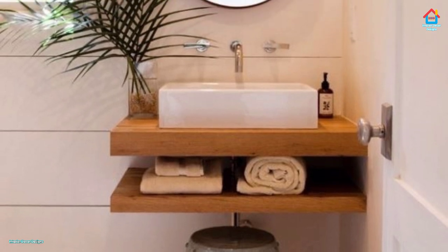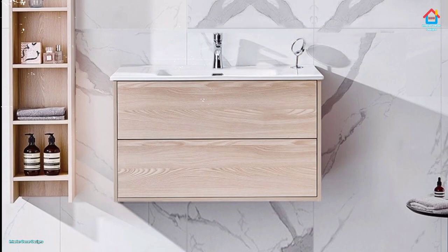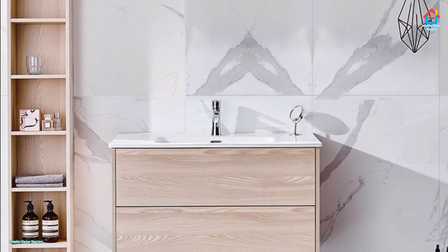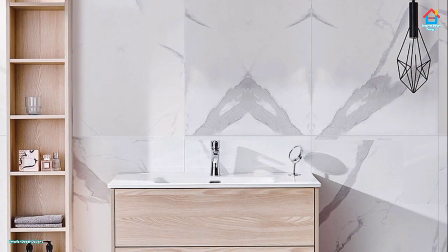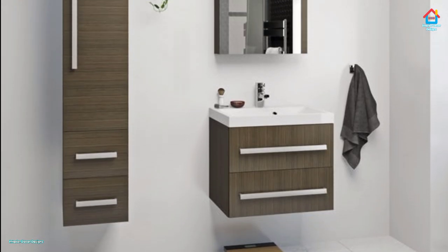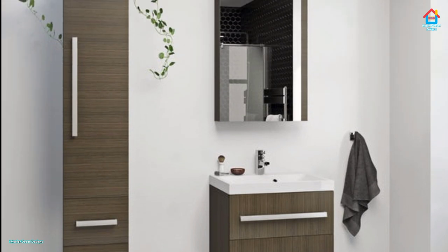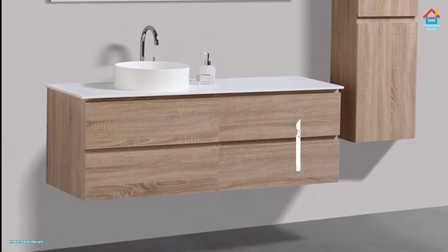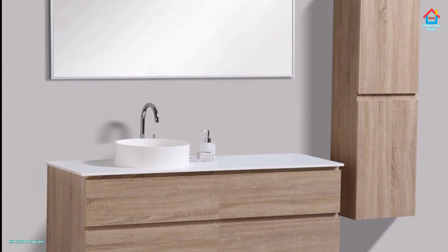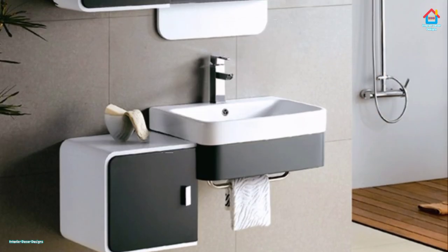If your budget for a new home renovation is tight, you don't need to spend your hard-earned money on interior design research. To get the latest interior design ideas, just subscribe to our YouTube channel and bookmark our website interiordecordesigns.in. All our designs have a combination of modern and trending interior decoration ideas — just watch our videos and follow our website and app to get the latest home decoration ideas.